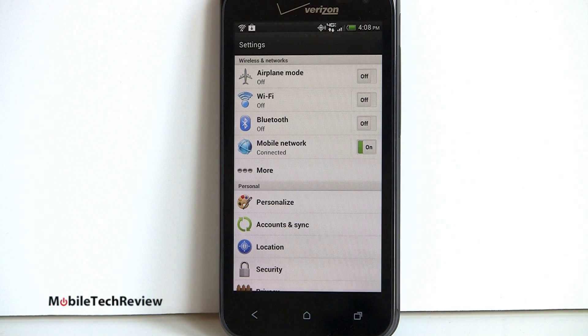The phone has Wi-Fi 802.11 BGN dual band, Bluetooth 4.0, GPS, and NFC as well.